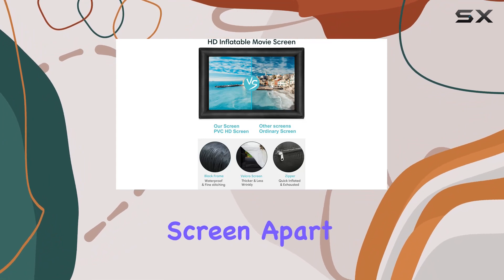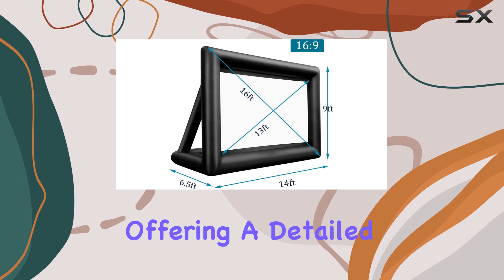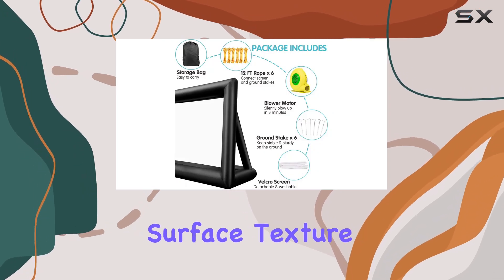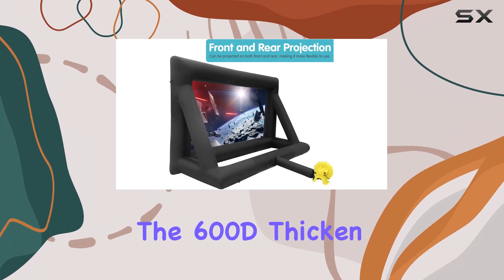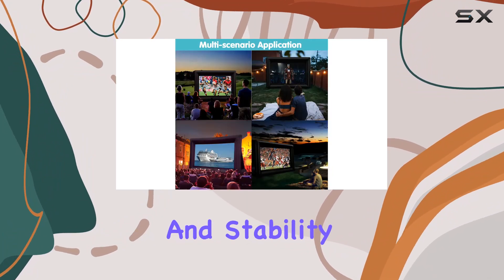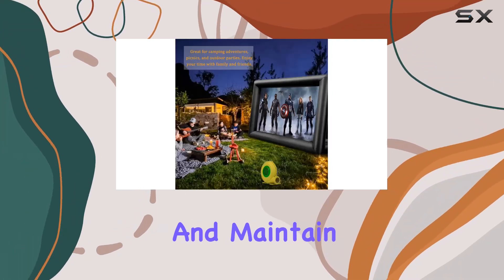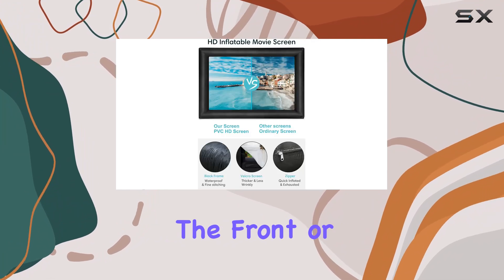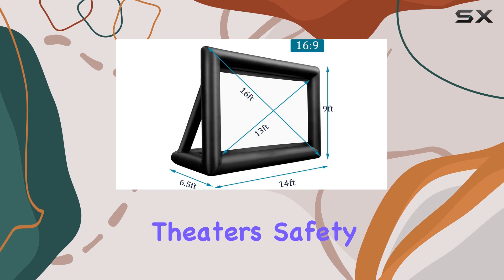What sets this screen apart is its versatility. It supports both front and rear projection, offering a detailed surface texture that enhances HD image quality. The 600D Thickened Oxford Cloth Black Frame ensures durability and stability, while the removable anti-wrinkle white screen is easy to clean and maintain. Whether projecting from the front or behind, the result is a crisp, clear picture that rivals indoor theaters.